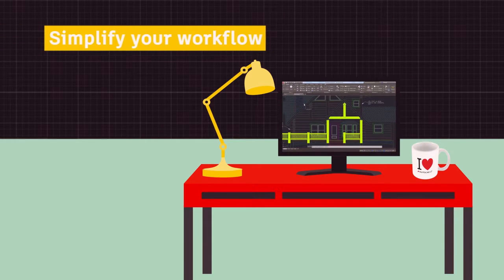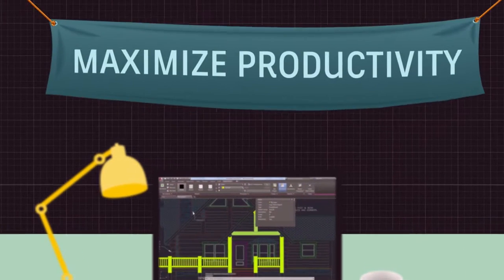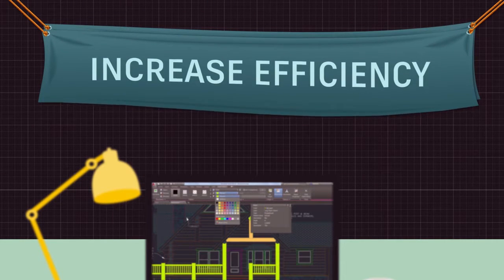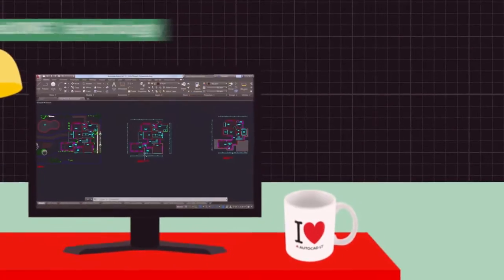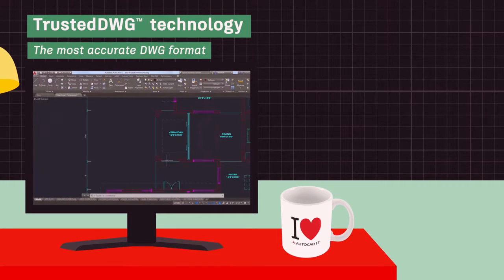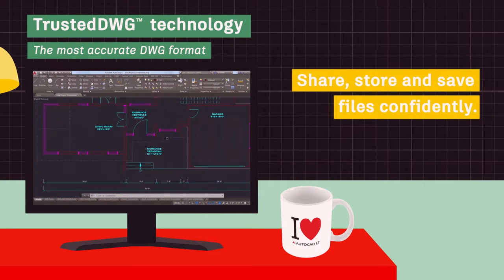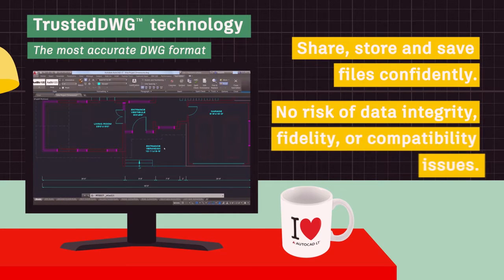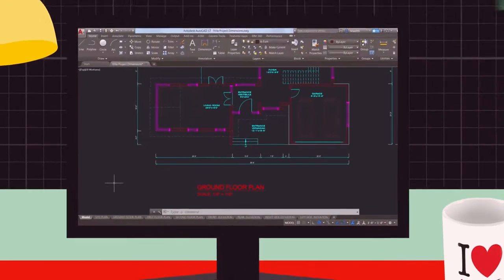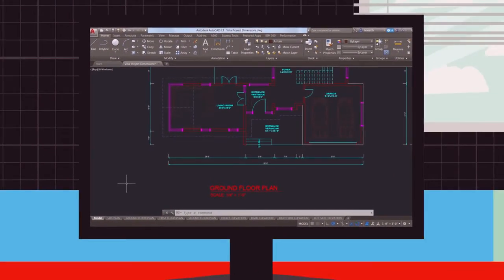You'll simplify your workflow when you subscribe to AutoCAD LT by gaining innovative tools built to maximize productivity and increase efficiency, speeding design and documentation, including trusted DWG technology. This allows you to share, store, and save your files with the confidence that your drawings remain precisely as you intended, even if opened with AutoCAD 360 or AutoCAD for Mac applications.